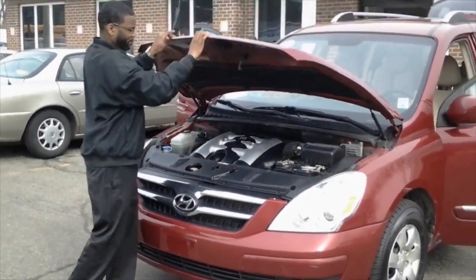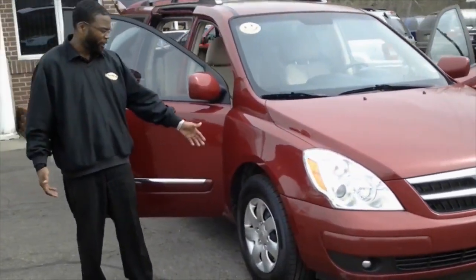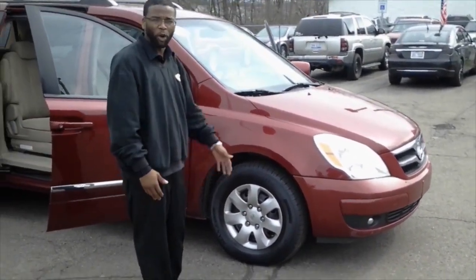Clean, right? I'm going to point out the nice new tires on each of our vehicles, which are all put on as part of our standard safety inspection before they go on the lot for sale.